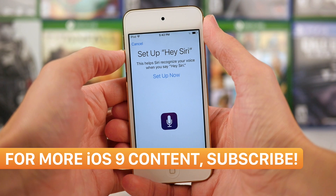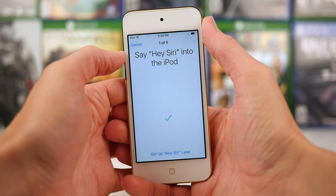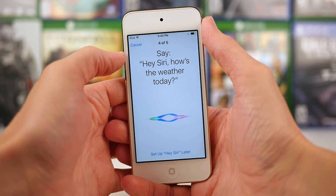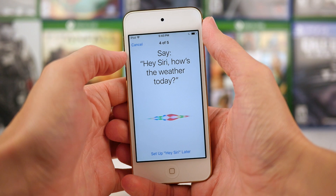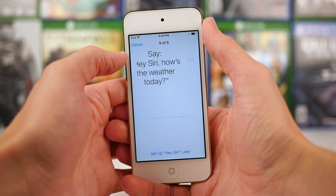If we go ahead and enable the toggle for the option titled Allow Hey Siri, we're going to see this brand new Setup Hey Siri screen. Tapping on Setup Now is going to bring us through a five-step process. The first three steps are going to ask us to simply repeat the words "Hey Siri" three times in a row. I assume that this is just so Siri can get a better sound of what your own voice sounds like, so that the recognition is better in the future.